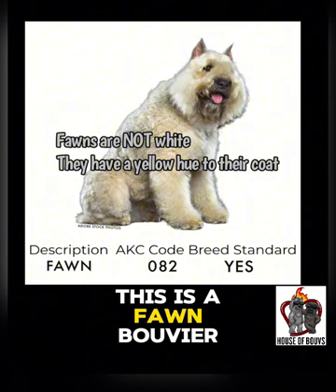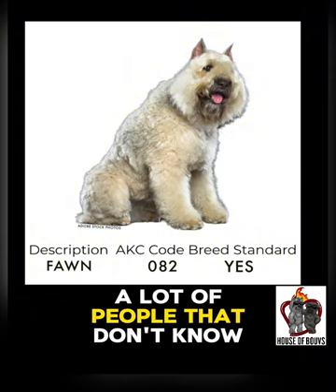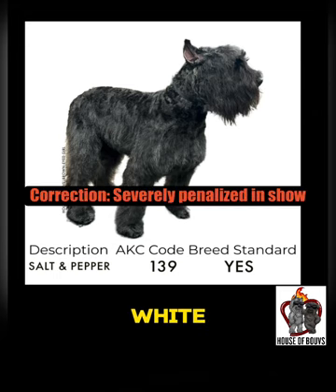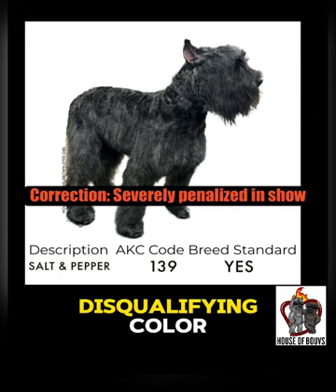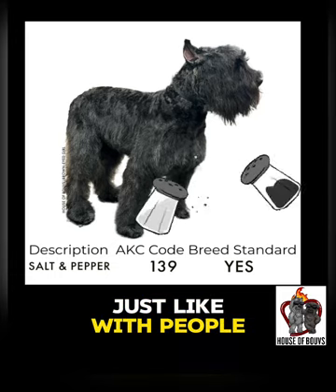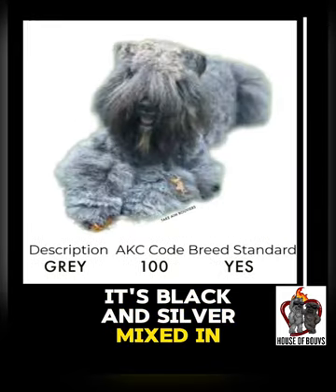This is a fawn Bouvier. Fawns — a lot of people that don't know Bouviers very well call them blonde, yellows, or whites. Whites, we'll find out, is a disqualifying color. This is salt and pepper — just like with people, it's black and silver mixed in together.